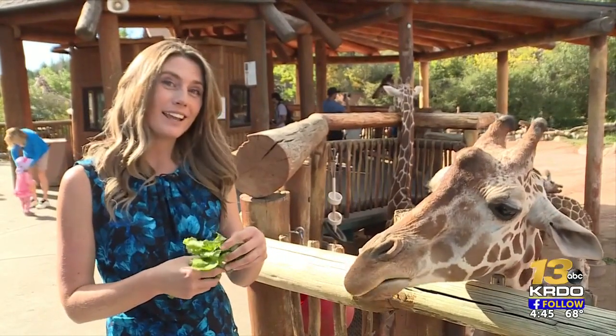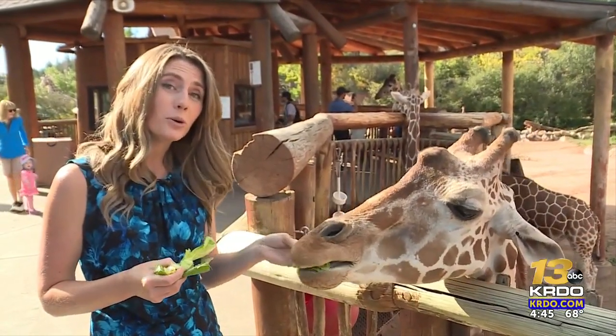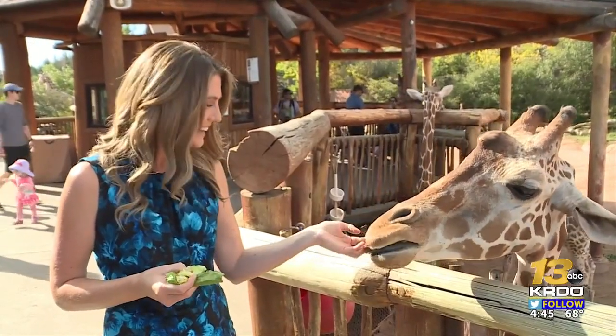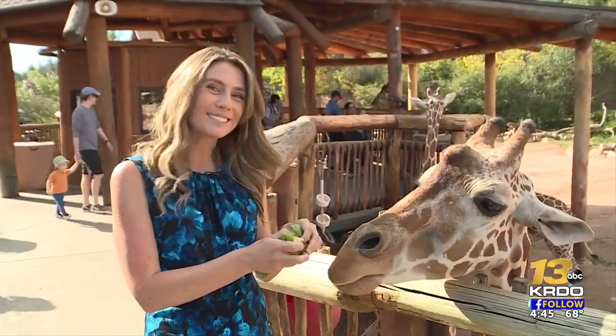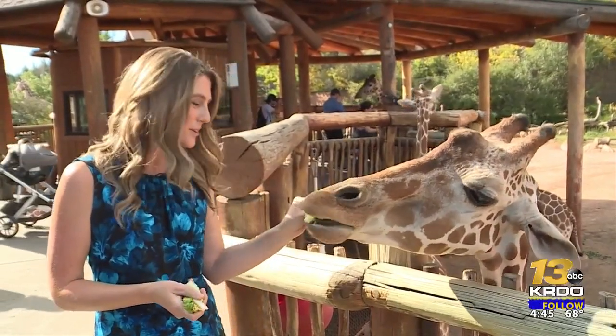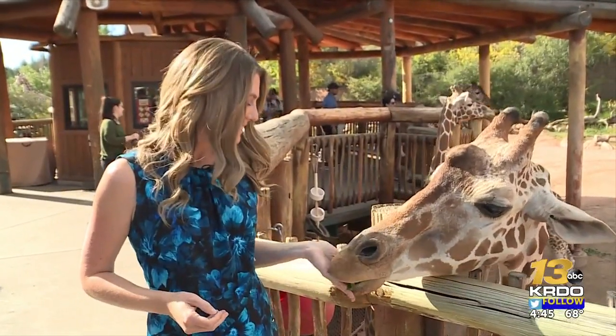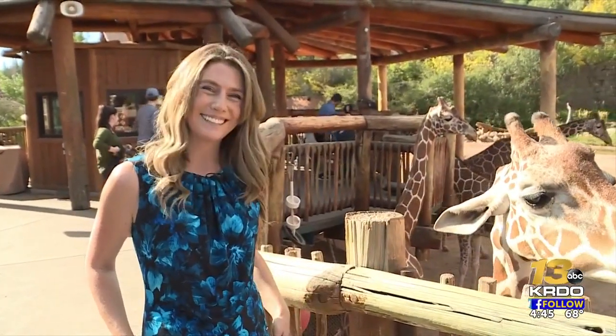This new program is also invested in helping the endangered species population repopulate with voluntary but controlled breeding. The facility here has had 202 giraffe births at Cheyenne Mountain Zoo, with another one on the way any day now. You can watch expected mom Bailey on a camera the zoo has set up, and we have a link on our website. Reporting from Cheyenne Mountain Zoo, I'm Natasha Lynn for KRGO News Channel 13.